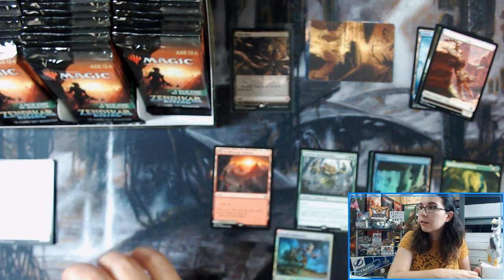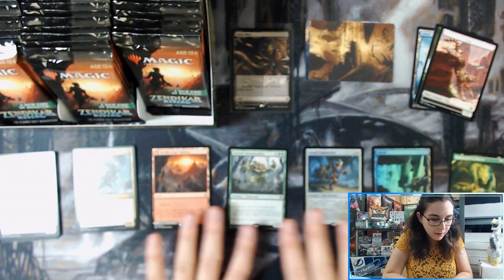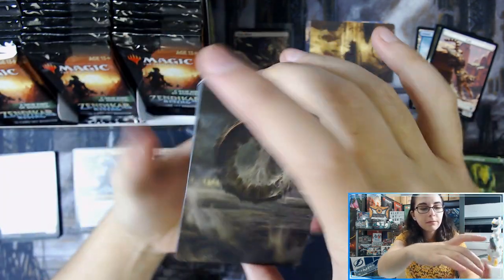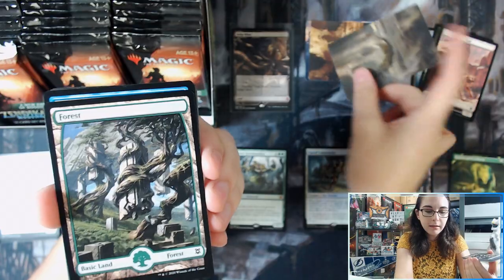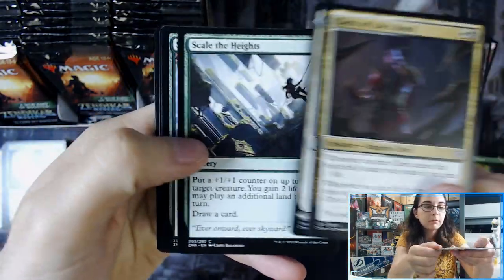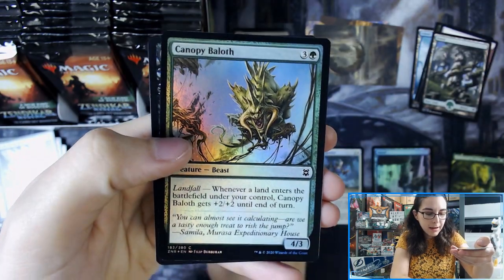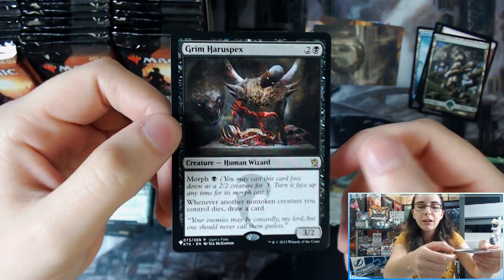I'm going to make my own pile for foil rares, foil rares and mythics, other foils, and alternate arts. I think I have enough piles, but we'll find out as we keep going. Another really cool art card — we have Wasteland by Adam Paquette. Verazol the Split Current, rare. And Canopy Balath foil. Hey, we have one of those Magic History cards — we have Grim Haruspex from a Con set.